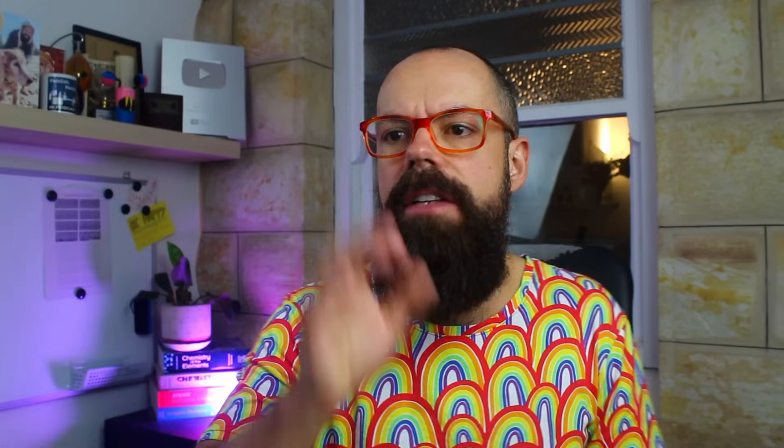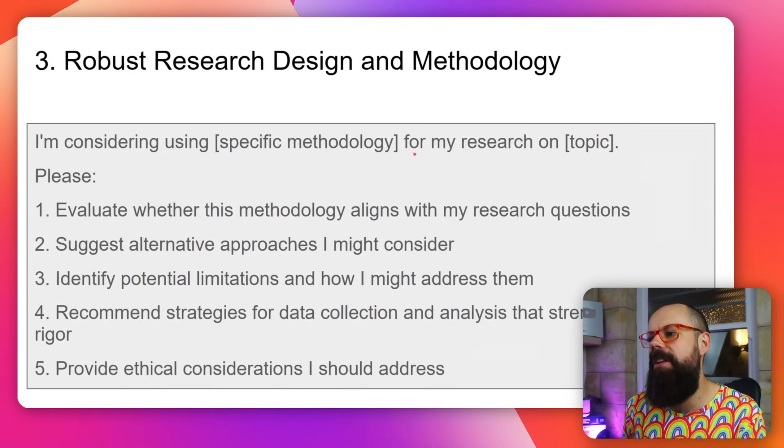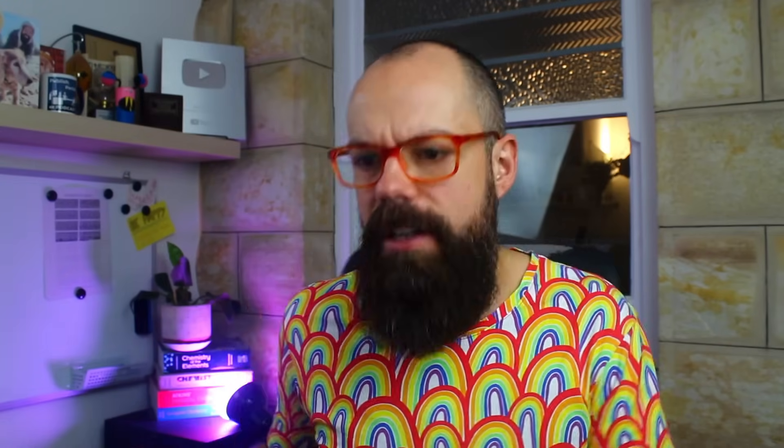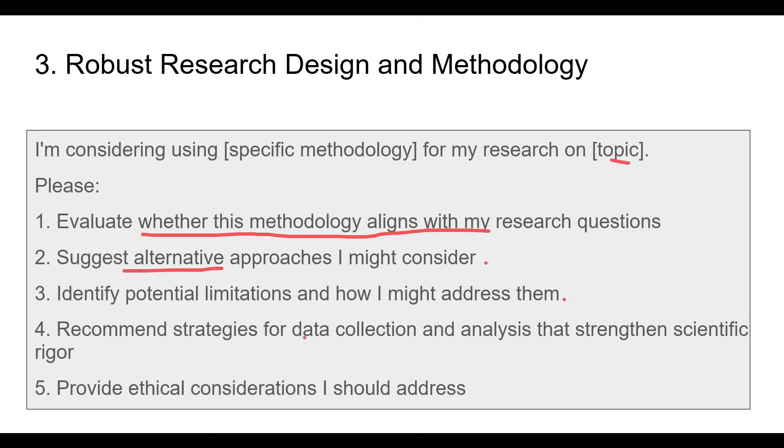Really spend time on the methodology section. It's all about being super confident with your methodology. The prompt to make your methodology perfect is: 'I'm considering using [specific methodology] for my research on [topic]. Evaluate whether this methodology aligns, suggest alternative approaches, identify potential limitations and how you might address them, recommend strategies for data collection, and provide ethical considerations I should address.' Put that into any large language model and it will make your research design and methodology much more convincing.